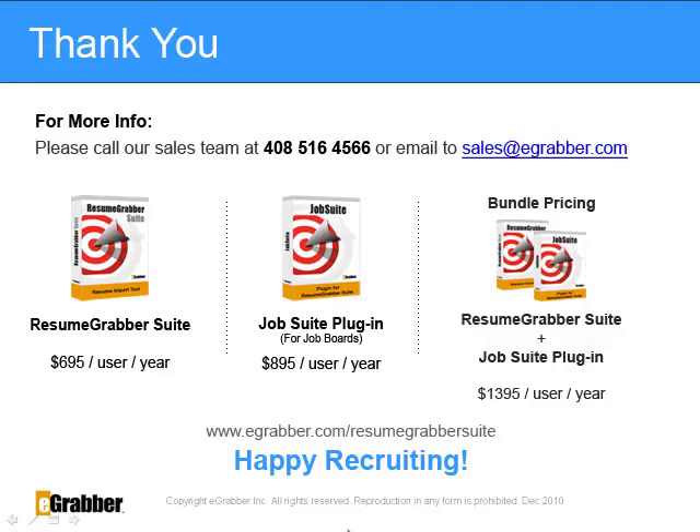Thank you recruiters for spending your valuable time watching this demo. If you have any questions, feel free to call our sales team at 408-516-4566 or email us at sales@egrabber.com. Check out Resume Grabber Suite at www.egrabber.com and download a 10-day free trial today.